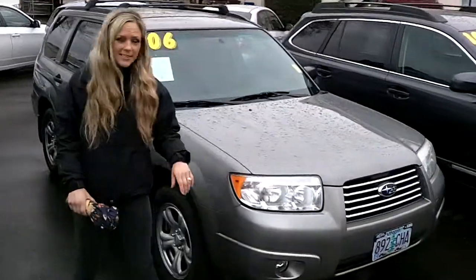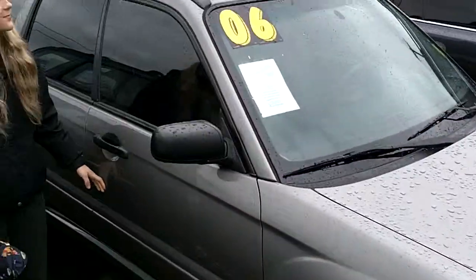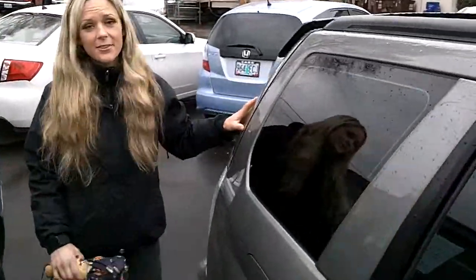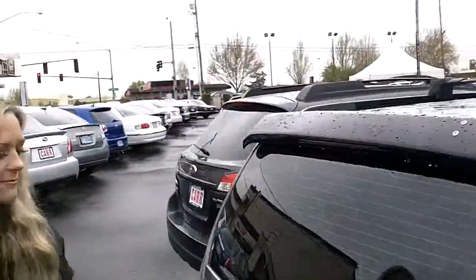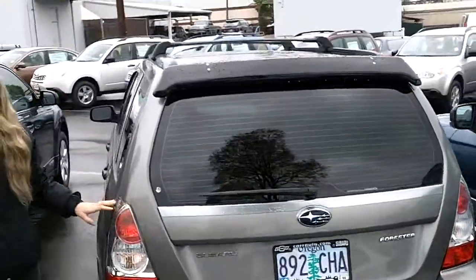This Forester comes with a warranty. Check out the newer alloy wheels on this car. There's a rack up top. The back half of the vehicle has privacy glass. Subaru also has the symmetrical all-wheel drive.